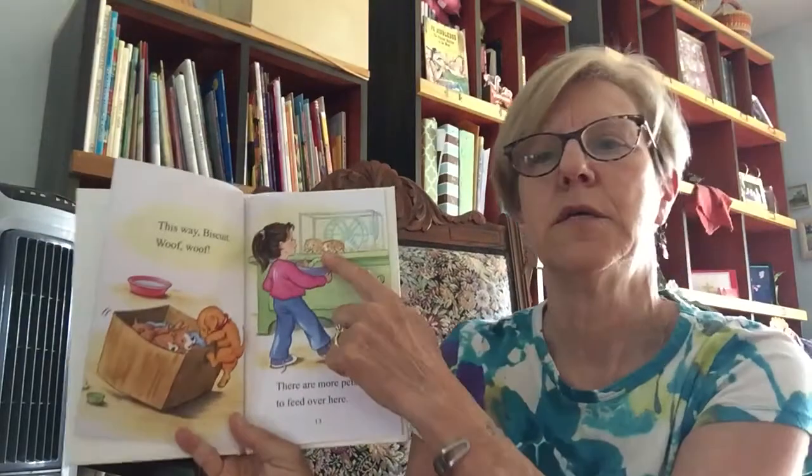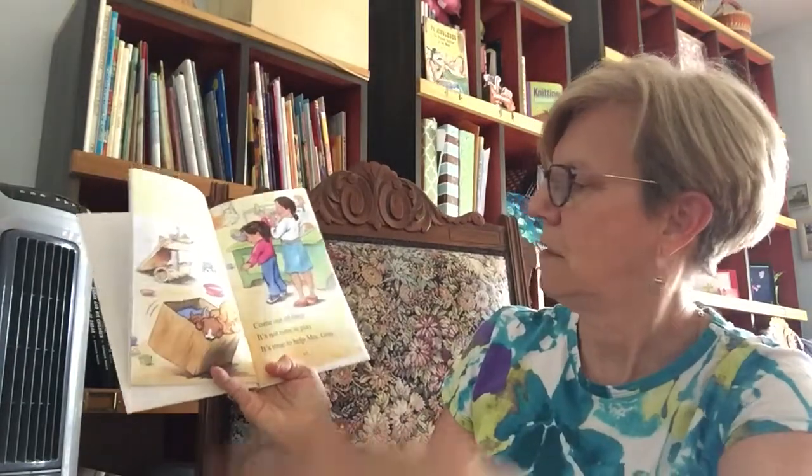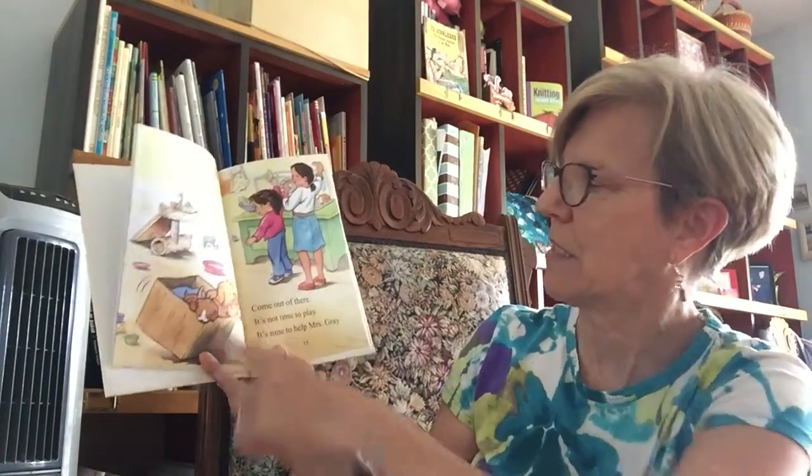There are more pets to feed over here. Probably guinea pigs maybe, or hamsters. Woof, Biscuit. Uh-oh, look what happens. Come out of there. It's not time to play. See how Biscuit was in there. It's time to help Mrs. Gray.